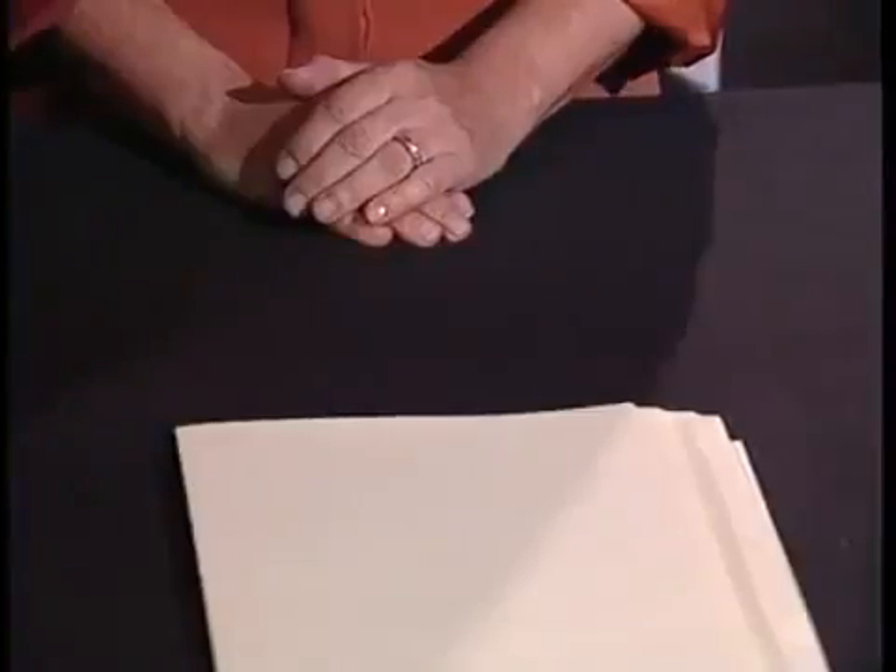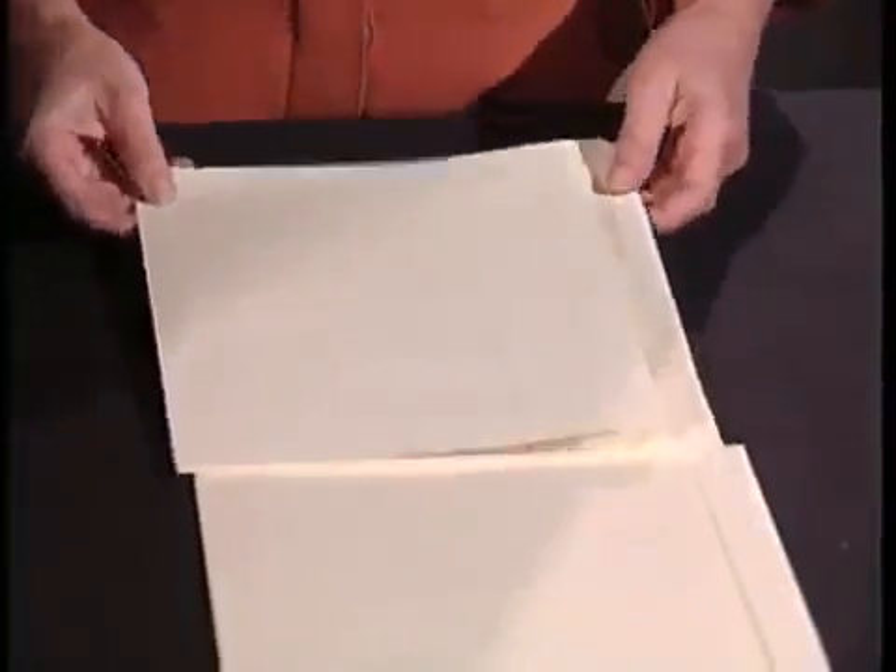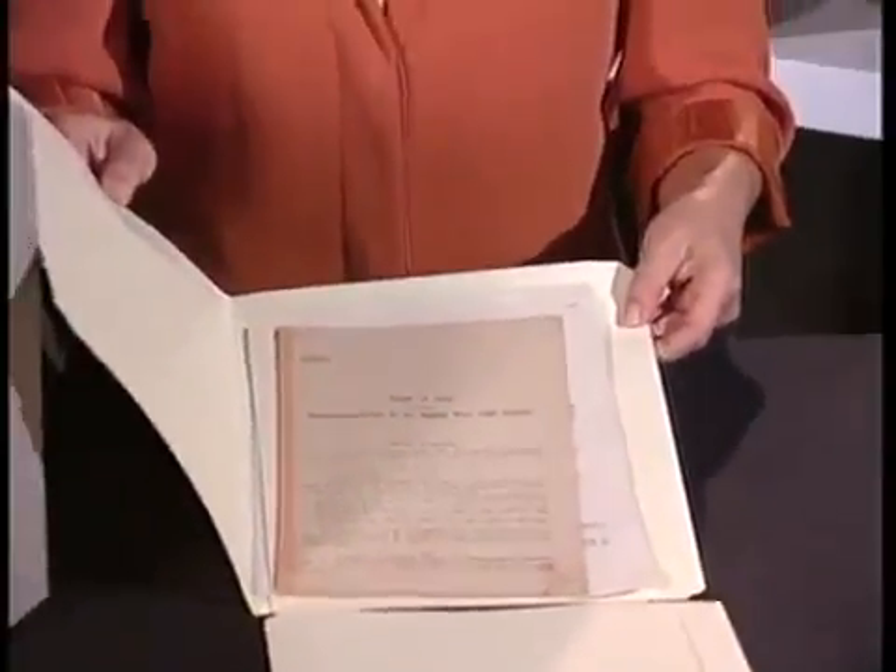Records should always be protected by housings, which serve several functions. They provide rigid support in storage and facilitate handling and transport. Archives boxes also protect records from dust, light, and poor environmental conditions. In the event of a water leak, boxes resist water for some time before moisture can reach the records. Folders maintain order, support documents, and provide a safe and easy way to handle appropriate quantities of records. Regardless of size, or whether stored in upright or flat boxes, or in map files, records are housed in folders.